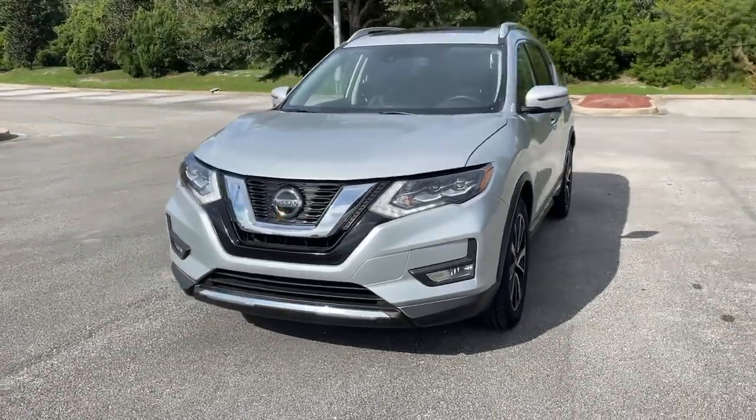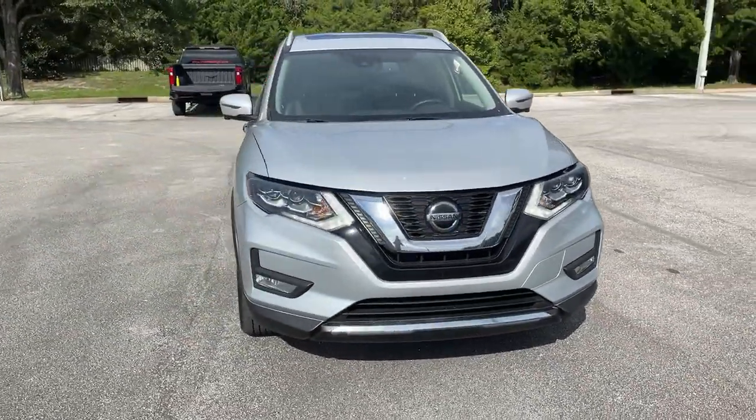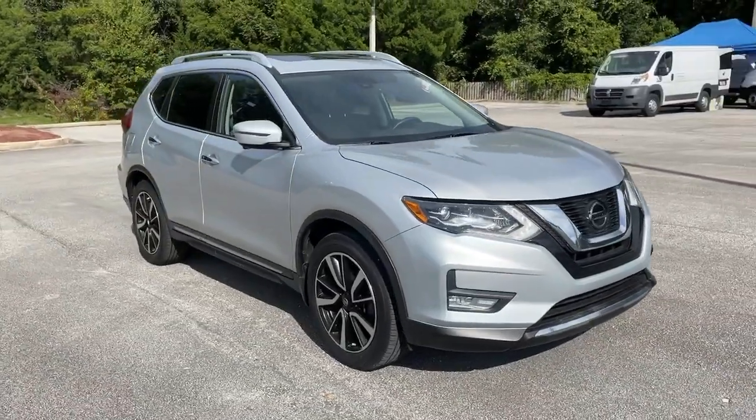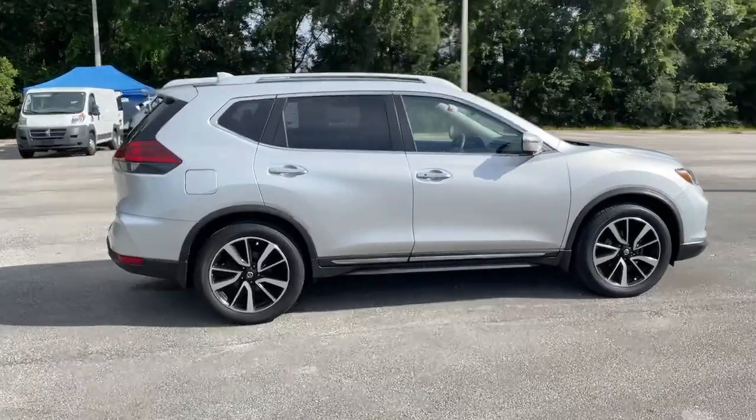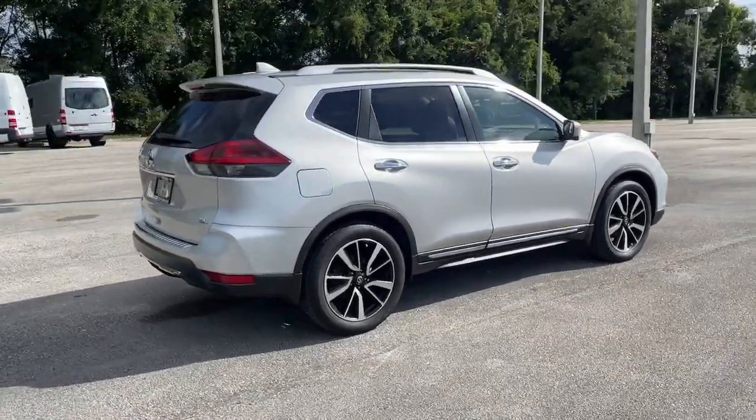Get acquainted with the 2018 Nissan Rogue. With less than 40,000 miles on the odometer, this vehicle provides excellent value. This feature-rich Rogue adds confidence and convenience to everyday life.